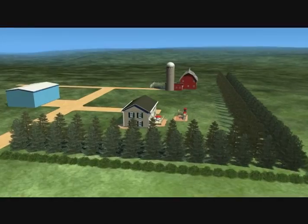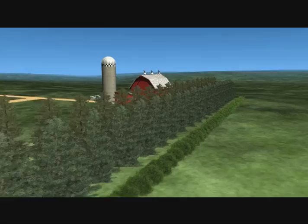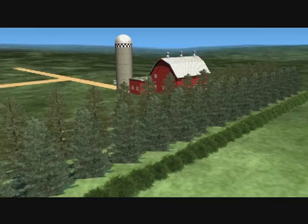Windbreaks are rows of trees and shrubs that protect areas from wind and provide food and cover for wildlife. Multiple rows of coniferous trees, or a combination of coniferous and deciduous trees, are planted to protect a farmstead or feedlot from wind and snow.